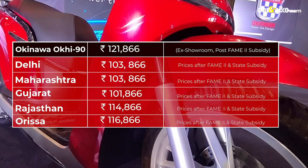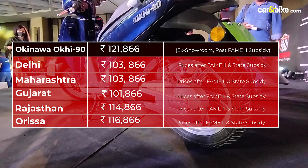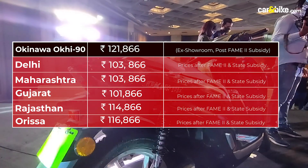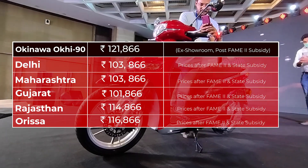Finally, let's come to the price of the Okinawa Okie 90: it's ₹1,21,866 rupees, and that's with the FAME 2 subsidy. Depending on the state you are in, you can also claim a state subsidy, and the price should go lower — making it a very attractive scooter.